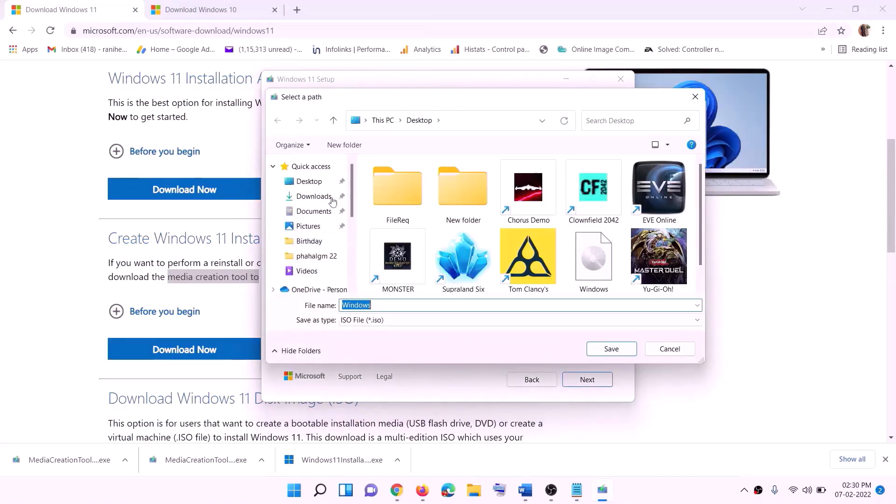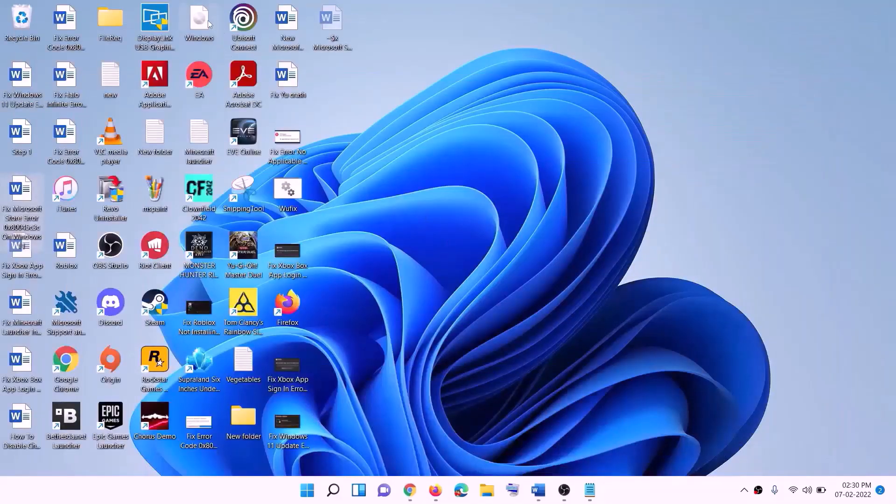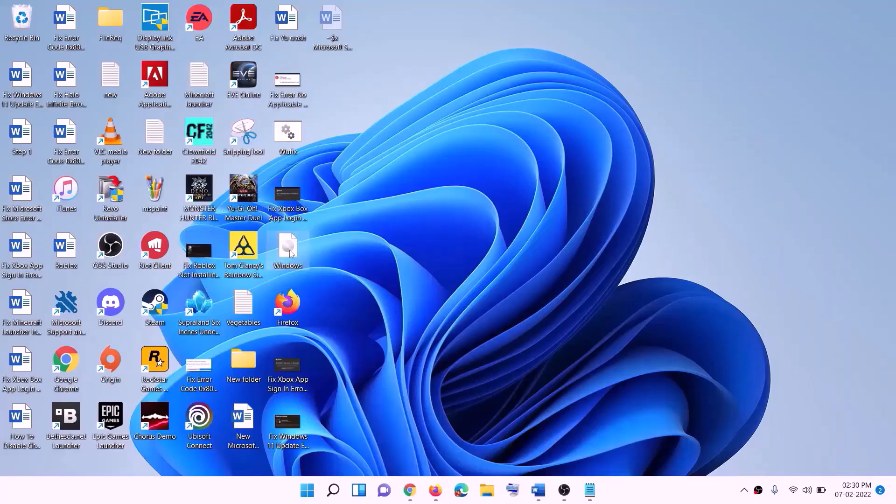Run the exe file and click Yes to allow. This will load the Windows 11 Media Creation Tool. Click Accept. By default, Windows 11 will be selected — click Next. Select ISO File, then click Next. Set the save location to Desktop and click Save.